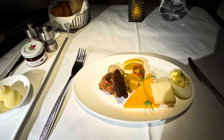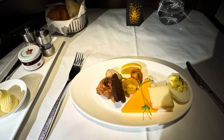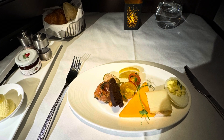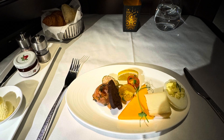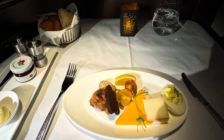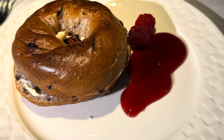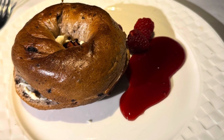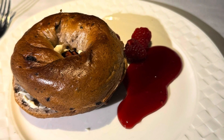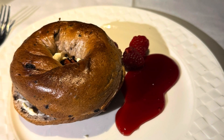Breakfast is served about two hours before landing. I started with the assiette of cold cuts and cheeses — smoked salmon, cheddar, pepperoni, and egg mimosa — quite a nice, well-presented plate. The quality was good enough that I wouldn't be disappointed being served it on the ground. For the main, I chose the blueberry bagel with sweetened cream cheese, toasted pecans, fresh blueberries, and a raspberry sauce on the side. It was actually better than expected, though very filling with the cream cheese.